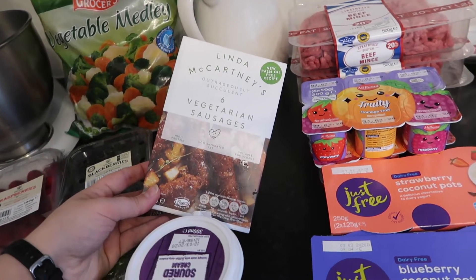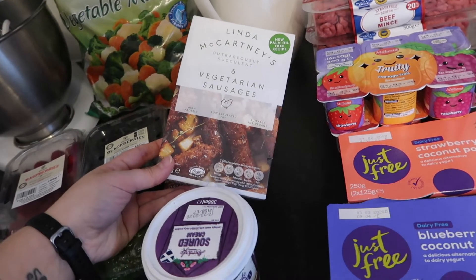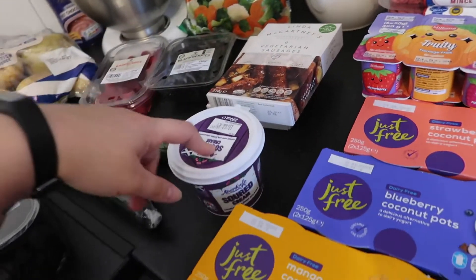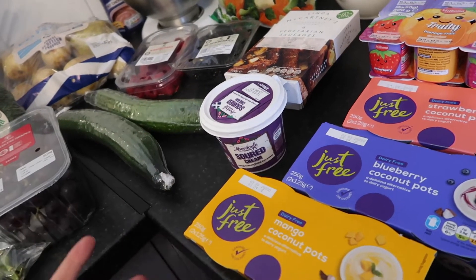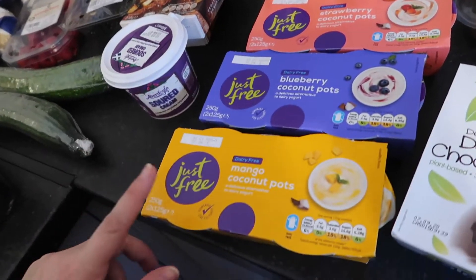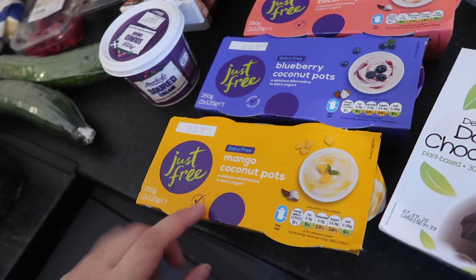These are the sausages we eat - they're from Linda McCartney and they're vegetarian sausages, actually vegan, and it says new palm oil free recipe, which is good. They taste like square sausage - I really like them. Then a big tub of sour cream - we're not vegan, but we try not to eat that much meat or dairy for health reasons.